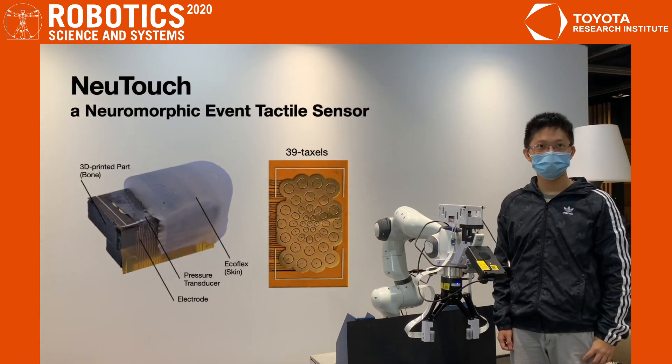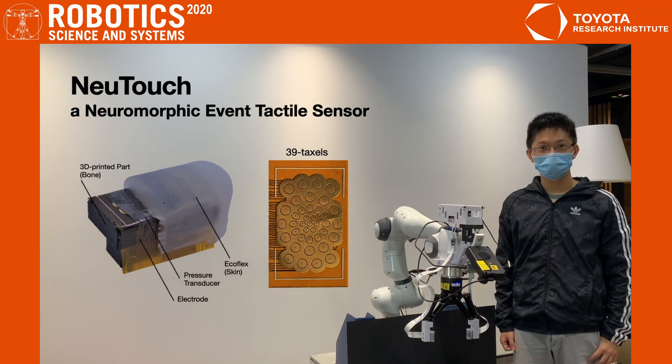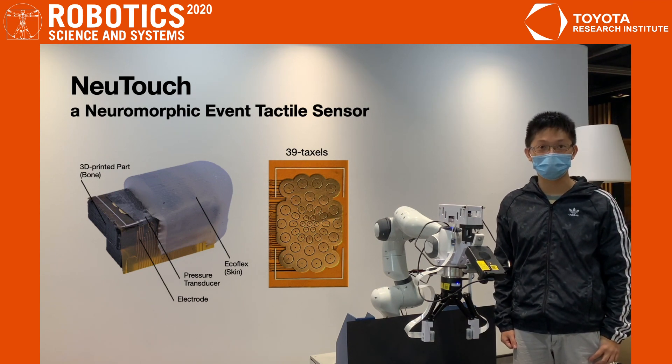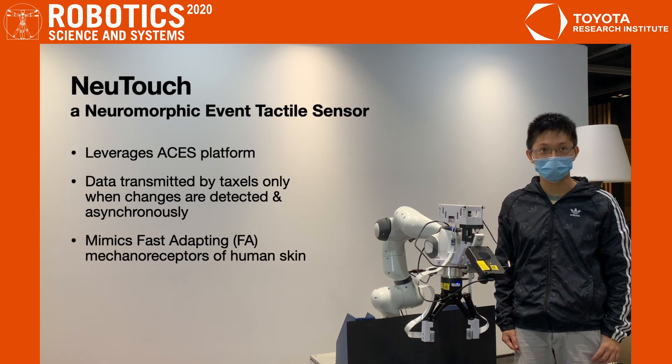In this work, we introduce a new neuromorphic or event tactile sensor called the NewTouch. It's designed to mimic a finger with a 3D-printed bone and EcoFlex as a protective skin. Sensing is performed using a layer of electrodes with 39 pixels and a graphene-based piezo-resistive pressure transducer. The graphene transducer has a high Young's modulus, which helps to decrease hysteresis and response time. NewTouch achieves sub-1 millisecond latency, and can scale up to many more pixels by leveraging an event-based platform called ASOS.